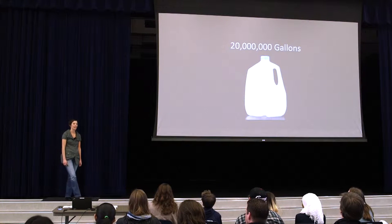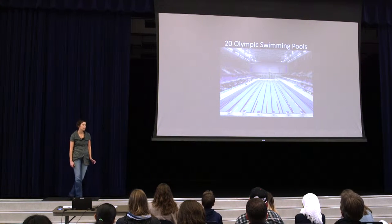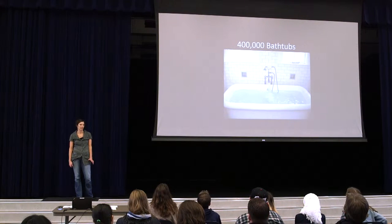Imagine you work at a place that has to move 20 million gallons of water through it every day. 20 million gallons. That's like 20 Olympic swimming pools or 400,000 bathtubs.